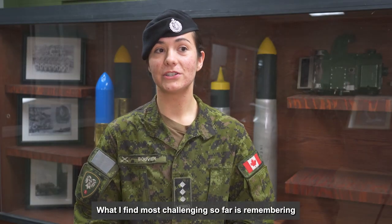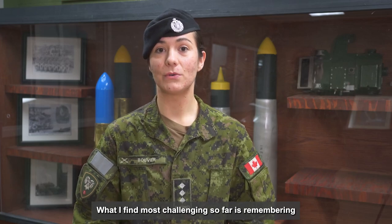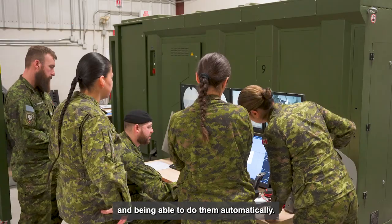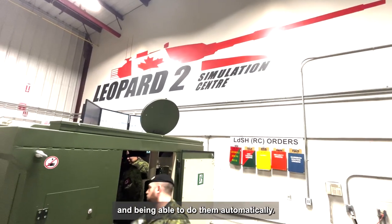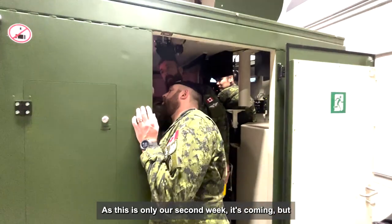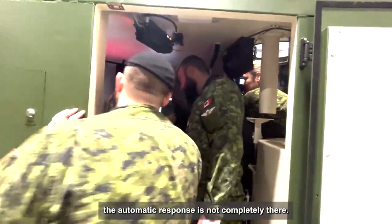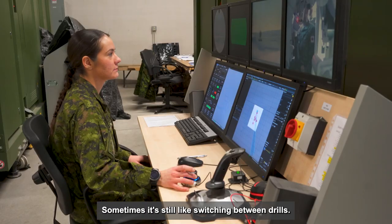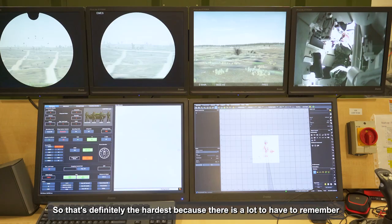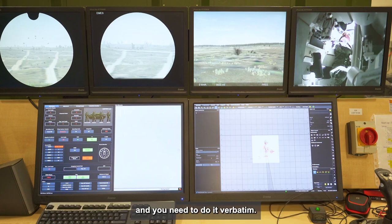What I find most challenging so far is remembering all of the different commands for each position and being able to do them automatically. As I said, it's only our second week — it's coming, but the automatic response is not completely there. Sometimes switching between drills I get tripped up, so that's definitely the hardest because there is a lot to have to remember and you need to do it verbatim.